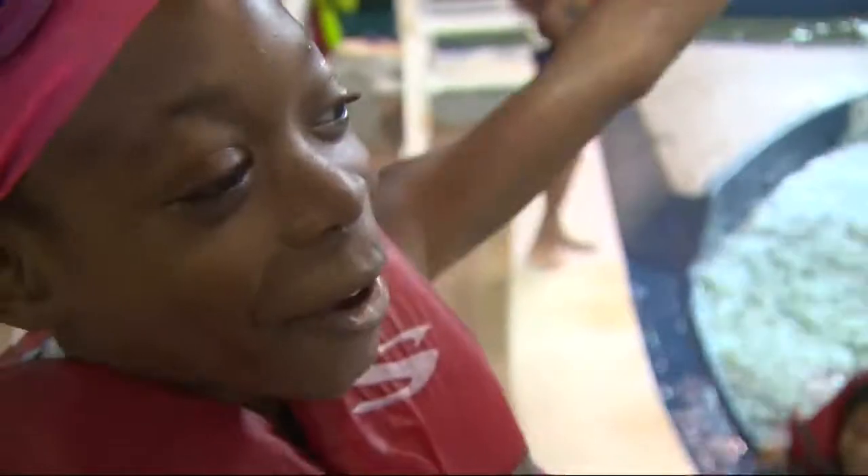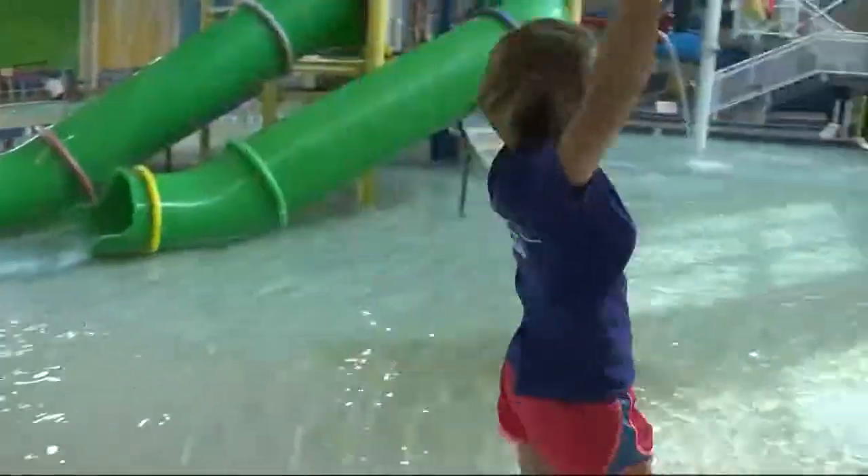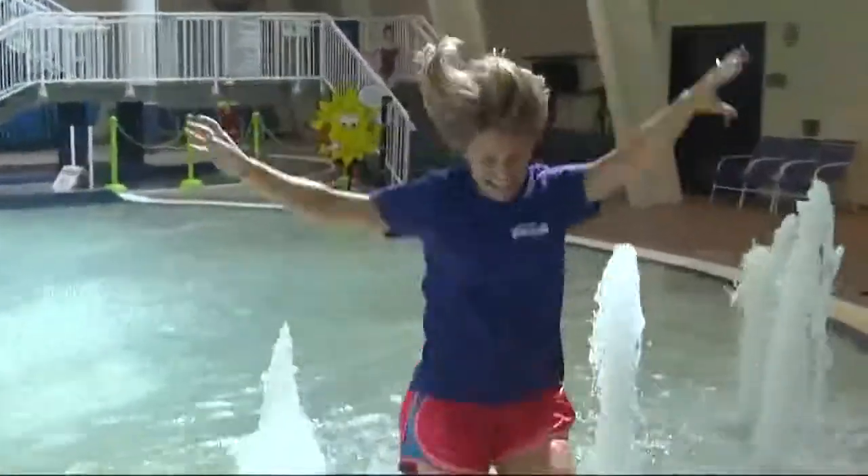I just love getting in the water when it's summer and just cooling off when it's hot. It's really fun, and it's really flippy. Splish splash, it's summer.